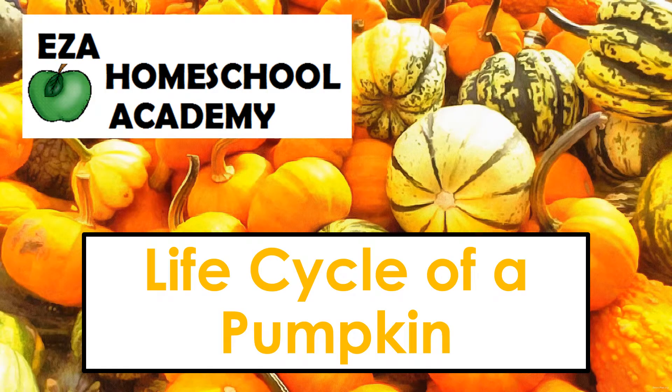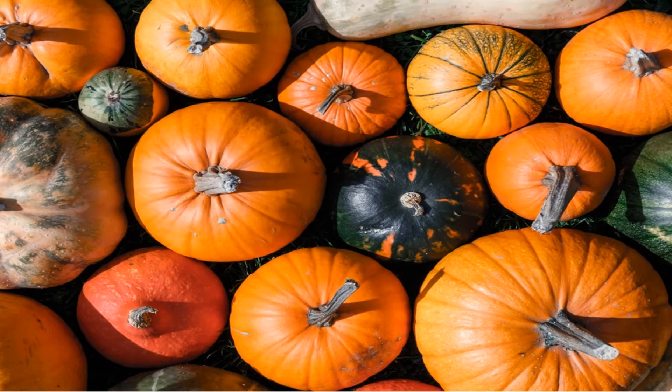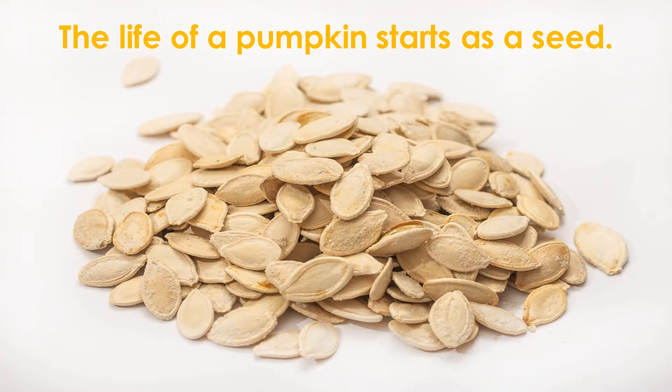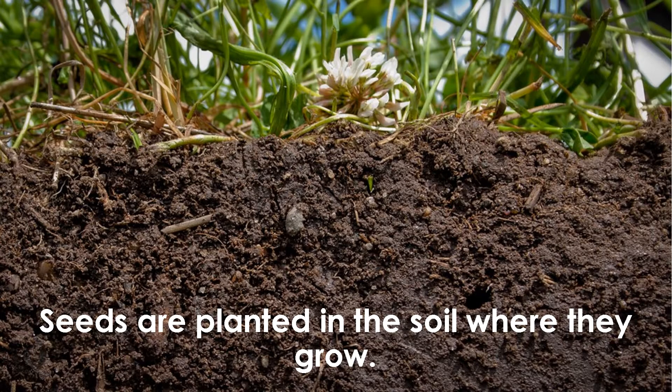Believe it or not, pumpkins are fruits, and they come in a variety of colors, shapes, and sizes. How does a pumpkin grow? The life of a pumpkin starts as a seed. Seeds are planted in the soil where they grow.